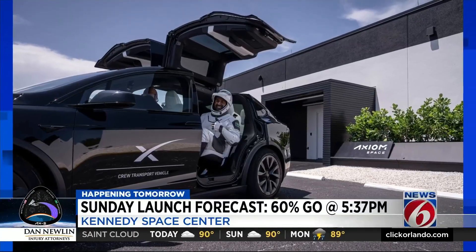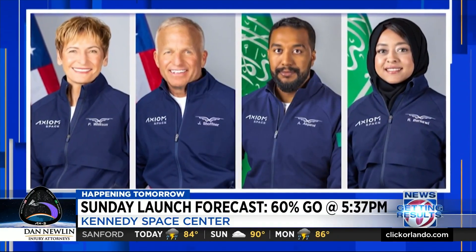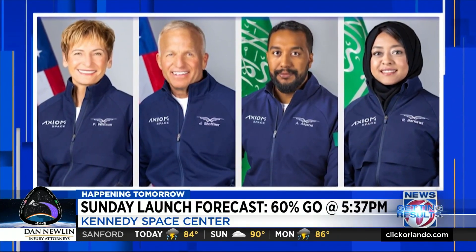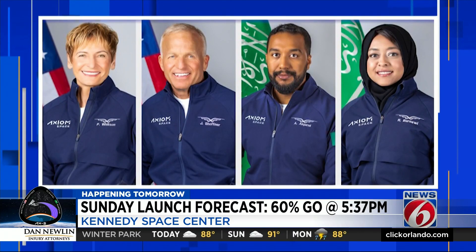Piloting the Dragon capsule will be competitive skydiver and race car driver John Schaffner, who paid as much as $55 million for his seat. Two mission specialists from Saudi Arabia will also be riding along — the first-ever Saudi astronauts and the first to the space station.